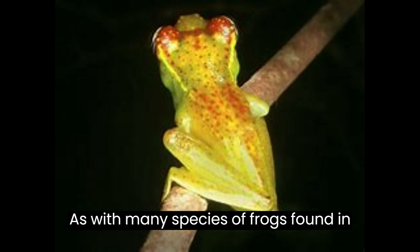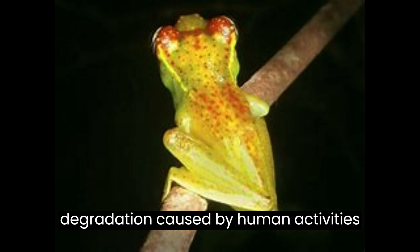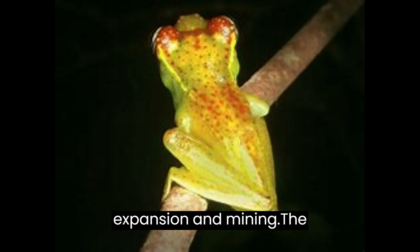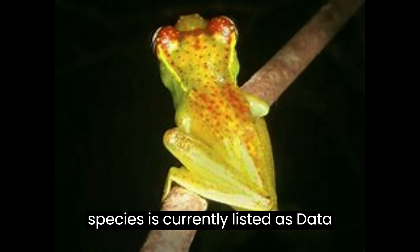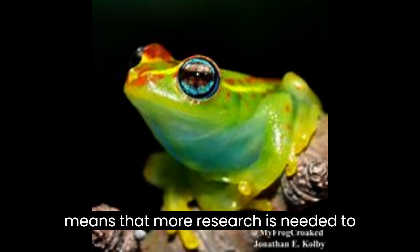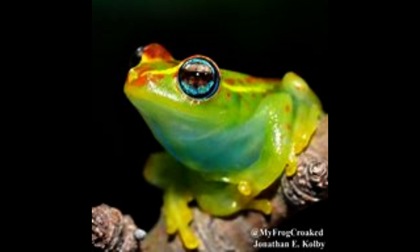As with many species of frogs found in Madagascar, Boophis ankarafensis is threatened by habitat loss and degradation caused by human activities such as deforestation, agricultural expansion, and mining. The species is currently listed as data-deficient on the IUCN Red List, which means that more research is needed to assess its conservation status.